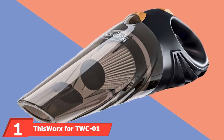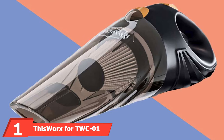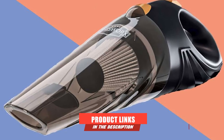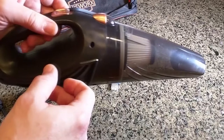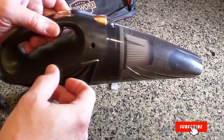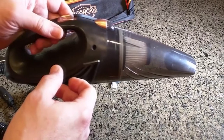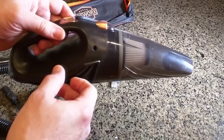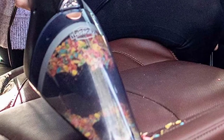At the first position of our list, we have the ThisWorx TWC One Car Vacuum. If you're looking for a vacuum that can get between your seats to remove food, dirt, or anything that may have fallen between the cracks, this may be the vacuum you're looking for. This vacuum plugs right into your cigarette lighter, not a wall outlet like most vacs. It works on both wet and dry grime and can even clean out your ashtray.